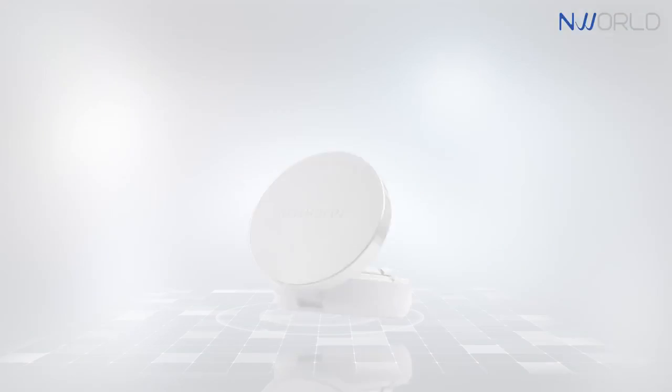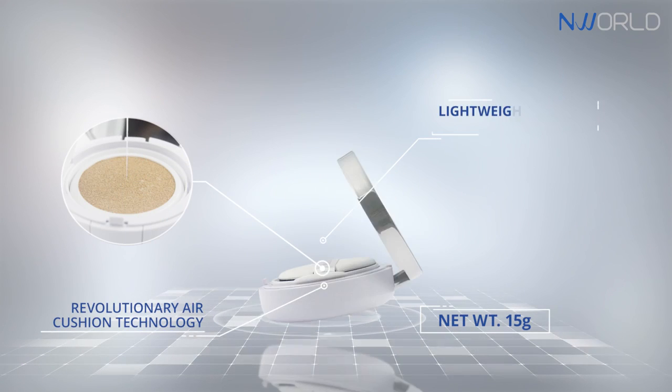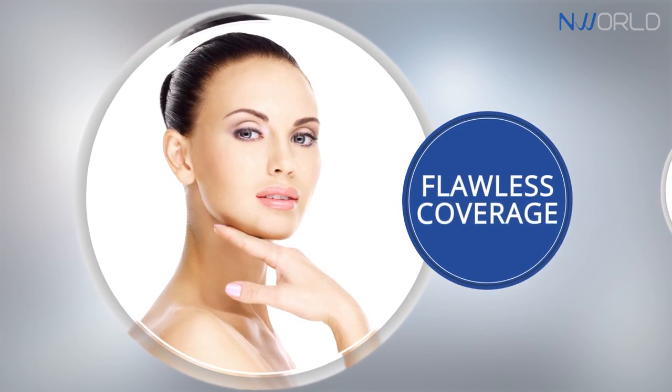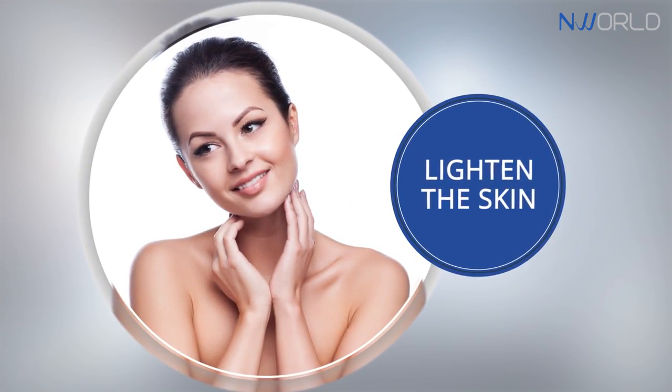Enlighten CC Cushion is a revolutionary air cushion technology. This lightweight base makeup helps achieve a flawless coverage and is specially formulated to perform several functions.